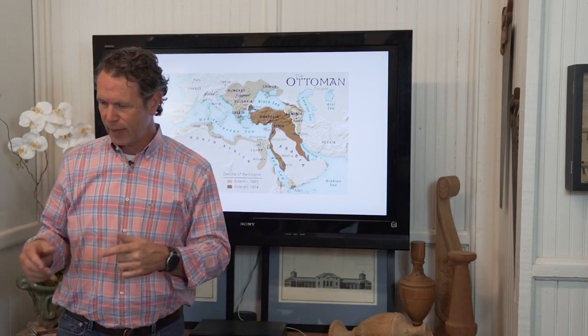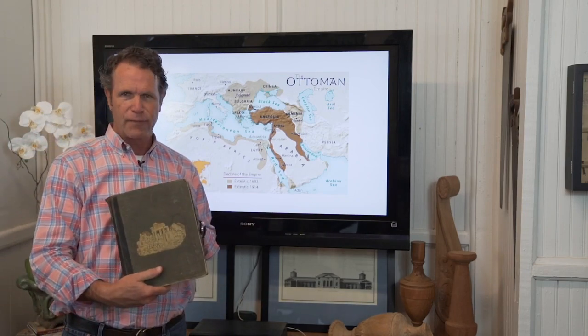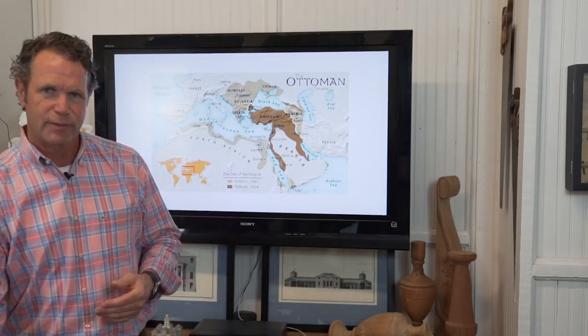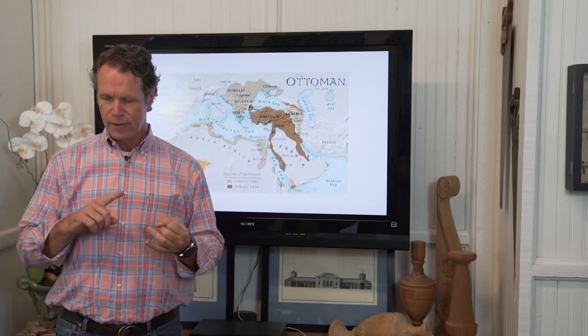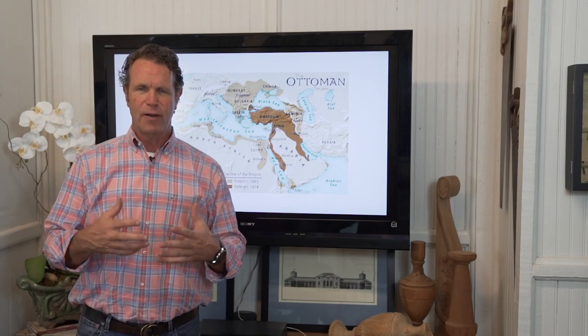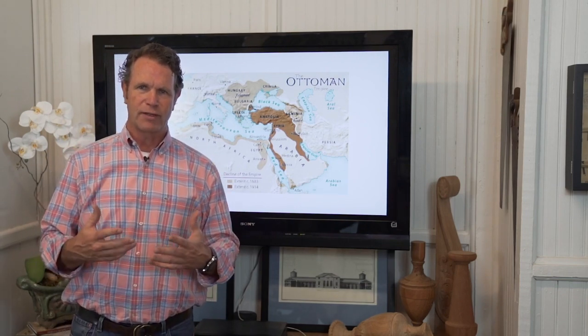The guys who did pick it up — and you'll see this in Jacques' video — are the different pattern book authors in America. Our most famous one, one of my heroes, is Asher Benjamin. These American authors — Asher Benjamin, Minard Lefever — and I've got Shaw's book here, became very influential books on Greek Revival style.